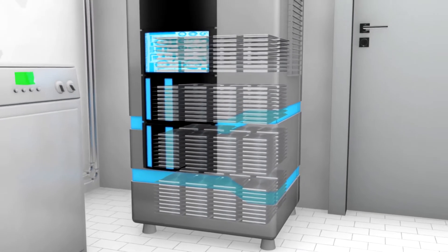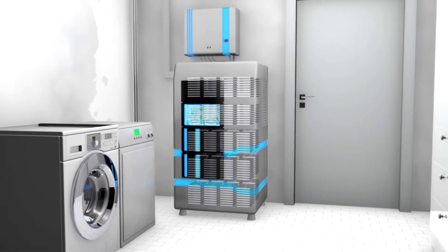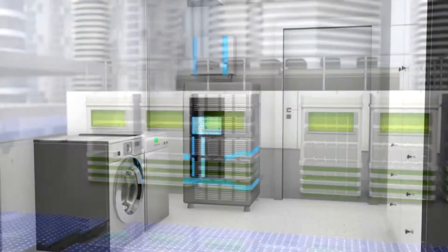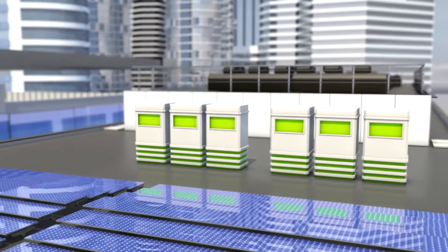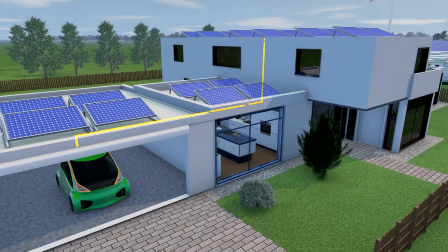Within a range of a few hours, battery storage can efficiently balance power fluctuations. However, the Fraunhofer IEE assumes that electrochemical storage will primarily be used in the mobility sector.